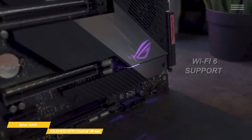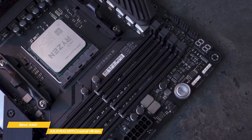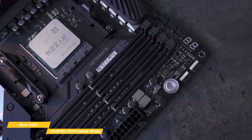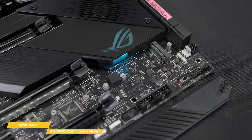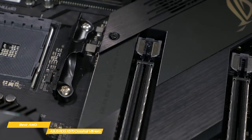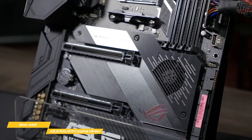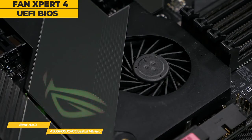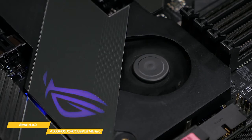Dual PCIe 4.0 M.2 slots support up to type 22110 and provide NVMe SSD RAID support for an incredible performance boost. You can create a RAID configuration with up to two PCIe 4.0 storage devices to enjoy the fastest data transfer speeds on the 3rd generation AMD Ryzen platform. To keep your PC cool, this board includes configurable cooling options via Fan Expert 4 or the UEFI BIOS, and every onboard header supports auto-detection of PWM or DC fans, working seamlessly with your PC configuration.